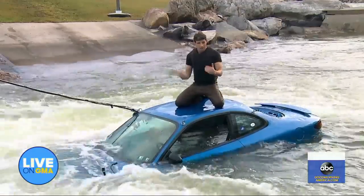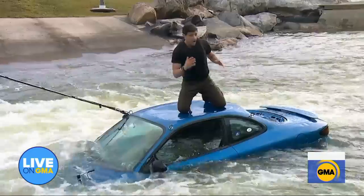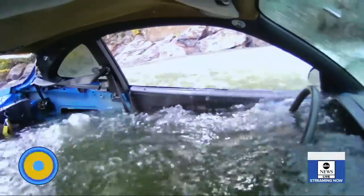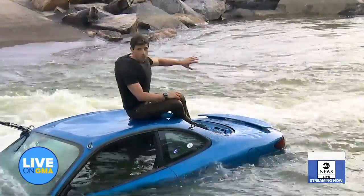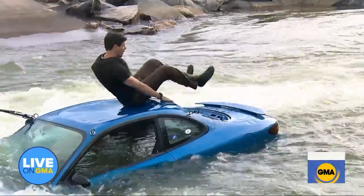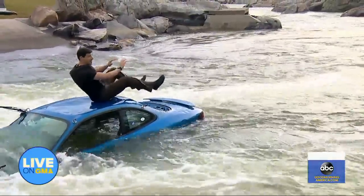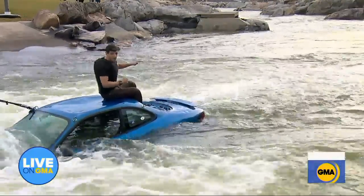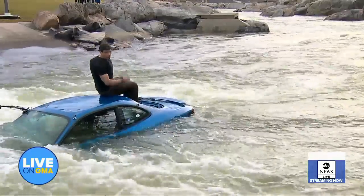It's a lot easier for rescuers to see you on top of the car than in the water. This car is going to be careening down the river, probably smashing against a tree or obstacle, and there may be a point at which you feel you need to get off — you don't want to be on top of it when it smashes into something. So what we're going to do is called defensive swimming. At some point I'm going to jump in and swim to a calmer-looking part of the water or an eddy, and try to get onshore. Defensive swimming — you're like a bug on your back. Keep your feet up in the air and use your legs as bumpers to fend off obstacles. When you see that shallow spot where you want to get out, that's when you swim like hell. Also, try to belly flop in.